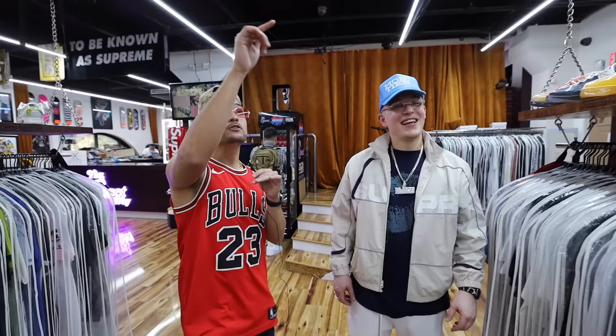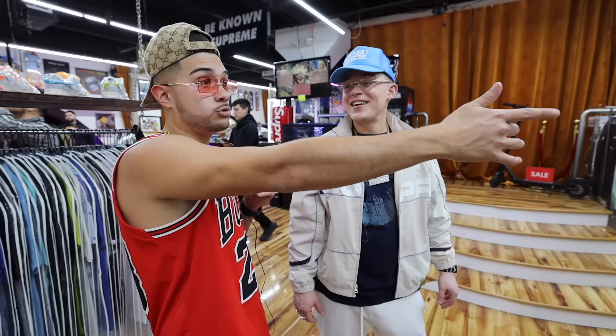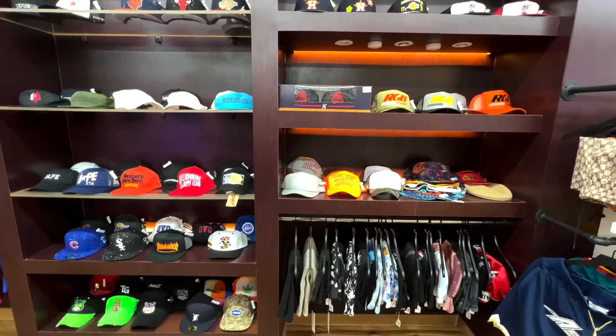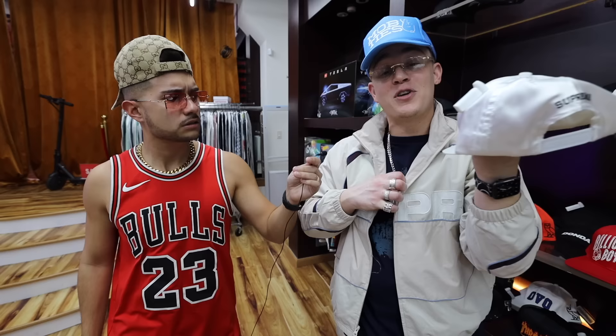The Supreme robe right there, Everlast robe — we're on the Virgil wave. We gotta check out the hat section. I got some really nice Bape ones over here, some OVO joints, and of course Supreme. One of my favorite Supreme hats we have here is from 2017 — the Supreme Rap-A-Lot collab.